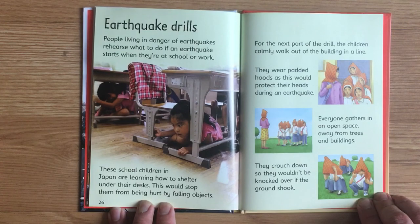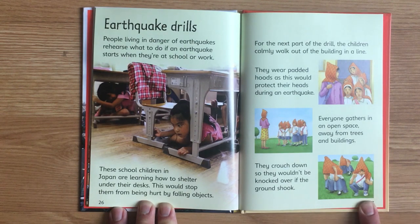Earthquake drills. People living in danger of earthquakes rehearse what to do if an earthquake starts when they're at school or work. These school children in Japan are learning how to shelter under their desks. This would stop them from being hurt by falling objects. For the next part of the drill, the children calmly walk out of the building in a line. They wear padded hoods to protect their heads during an earthquake. Everyone gathers in an open space away from trees and buildings, and crouches down so they wouldn't be knocked over if the ground shook.